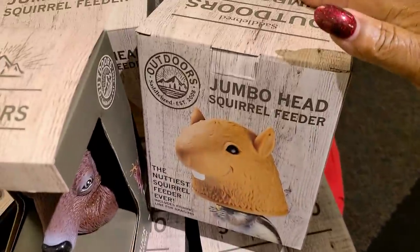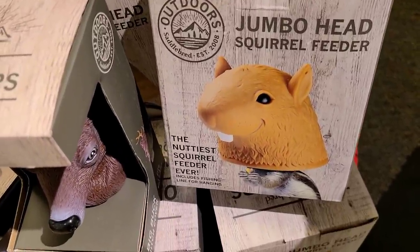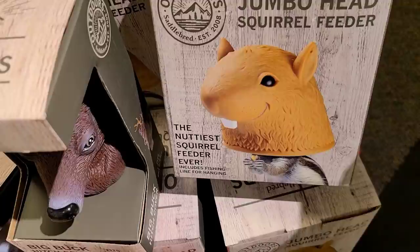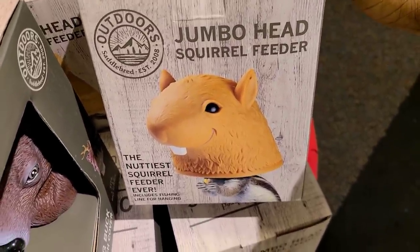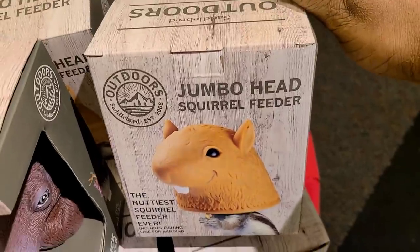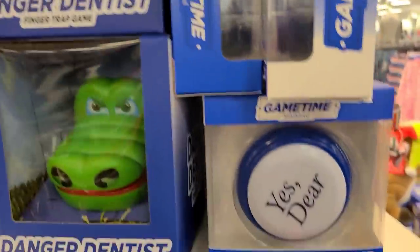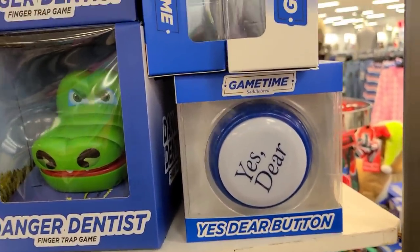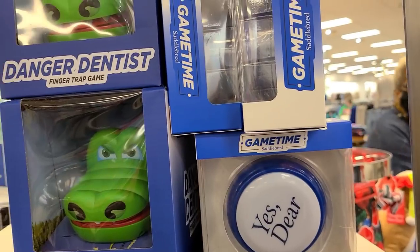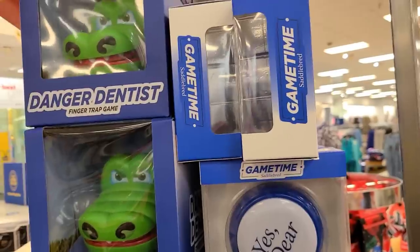Look at this — a jumbo head squirrel feeder. You know we're not even going to talk about it — my nut-feeding days are over! Y'all remember they used to have those novelty buttons? This was a 'Yes Dear' button — and they also used to have that 'Easy Button' they'd put on folks' desks.